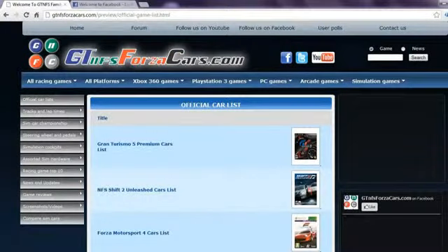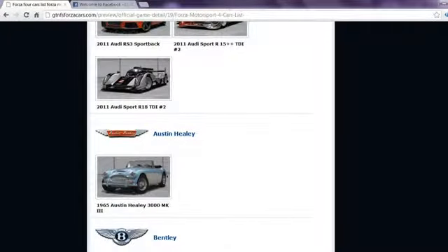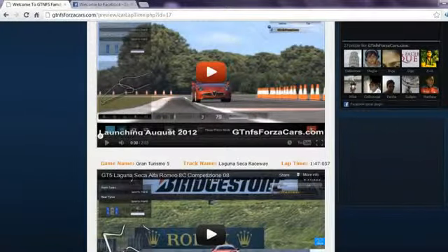For more information do visit www.gtnfsforzacars.com. On our website you can find official car lists from most famous racing games in the world, including every DLC car released so far with high resolution photos. If any car model from the car list has a YouTube logo beside their name, you can click on that car thumbnail and get all the lap time data and videos by that sim car.